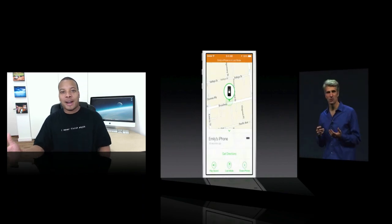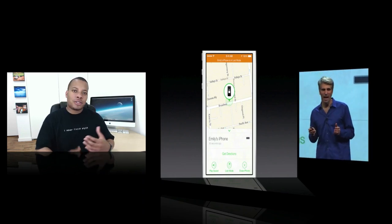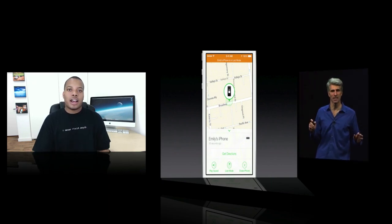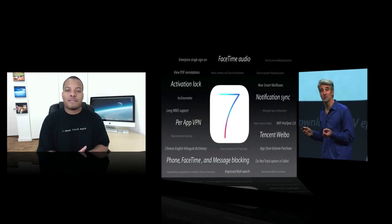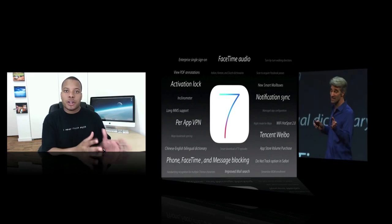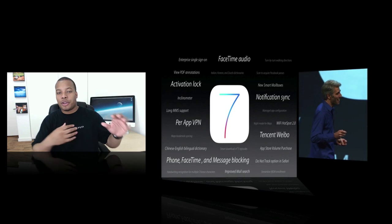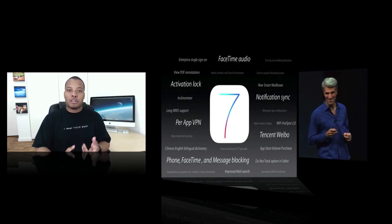The last thing they talked about was the new Activation Lock. If somebody steals your iPhone — which is a very popular item to steal — you can completely erase that phone with Find My iPhone and lock it. But now with Activation Lock, even if they erase the phone, get rid of everything, and reinstall iOS, they still won't be able to activate that phone if they don't know your credentials. That's going to be really good to thwart off people trying to steal iPhones. There are also other features like FaceTime audio-only calls, notification sync so dismissing a notification on your iPhone also removes it on your tablet and Mac, and the ability to block a particular person from calling, messaging, or FaceTime-ing you.